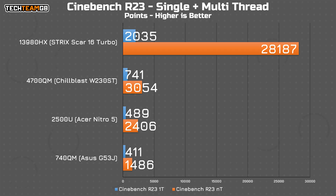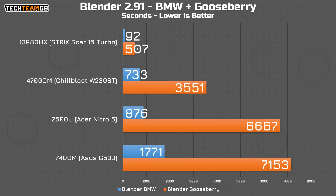Single-threaded performance is actually a fair bit worse too, getting dangerously close to the 740QM's 411 points in the ancient Asus G53J. Blender has the BMW scene within two minutes of the 4700MQ, but the gooseberry scene is a lot closer to the 740QM, taking just shy of two whole hours to render one frame. For context, the 3980HX in the Strix Scarlet 16 took under eight and a half minutes. What progress.